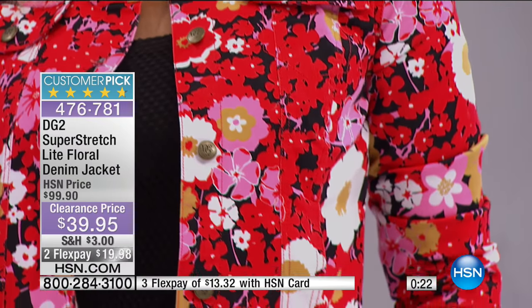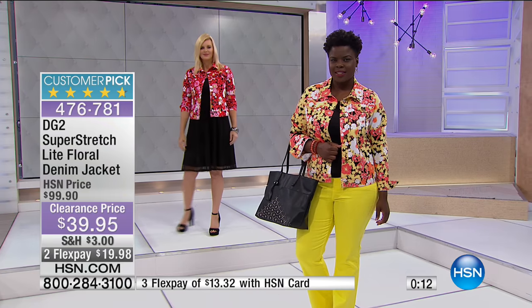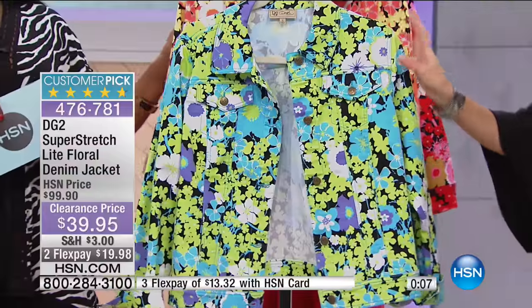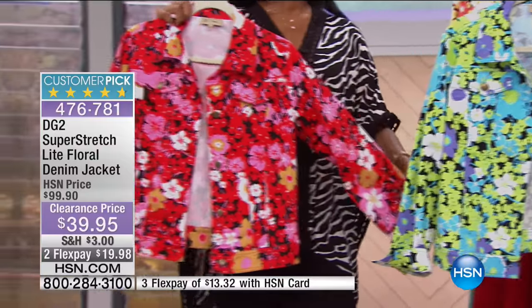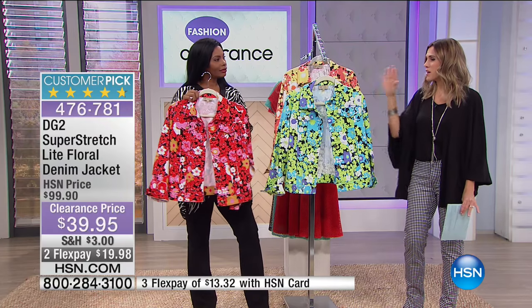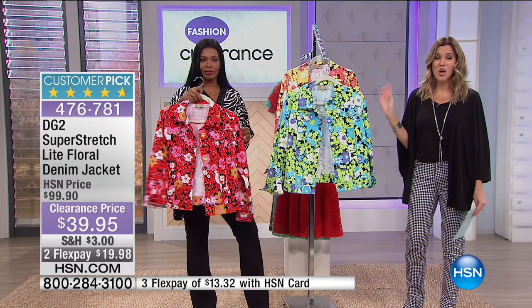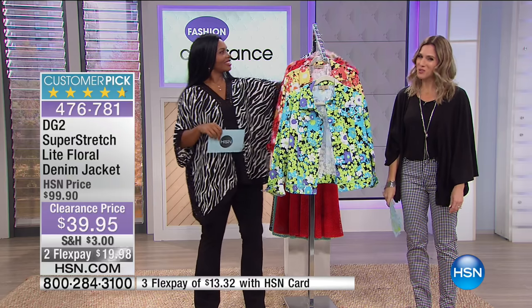The lime color is particularly appealing, and the red is great going into the holiday season with those warm red tones in your wardrobe. All three — yellow, lime, and red — are fantastic choices. We're talking about $60 off this morning. We're going to take a quick break but will be right back with more fashion clearance — don't go anywhere.